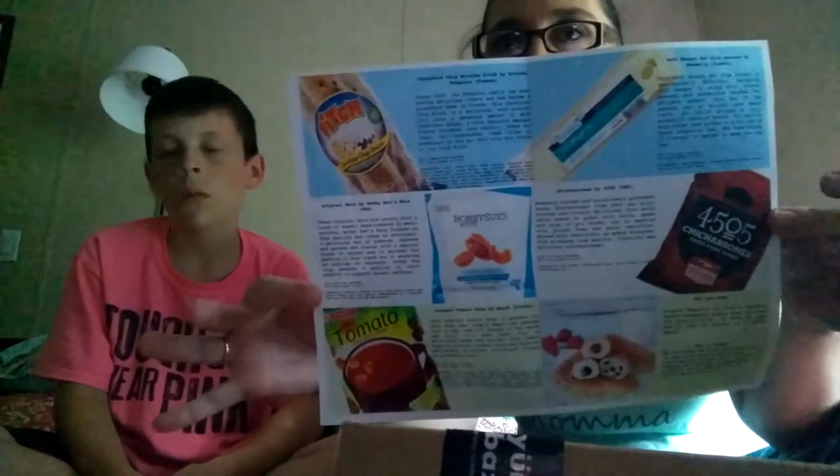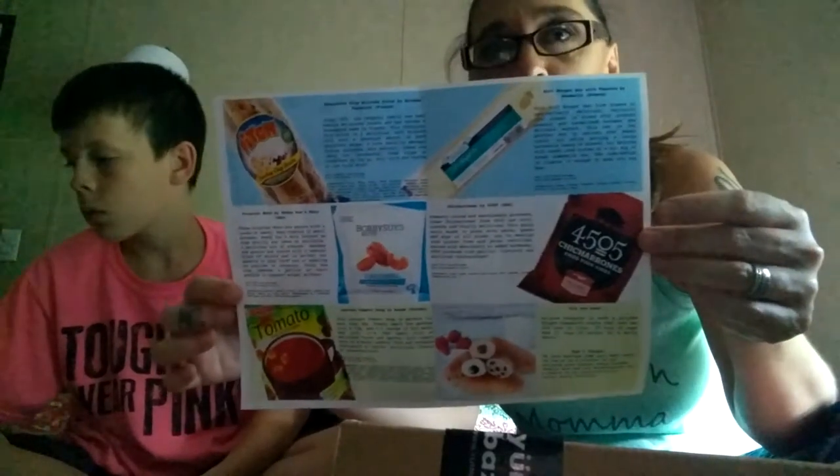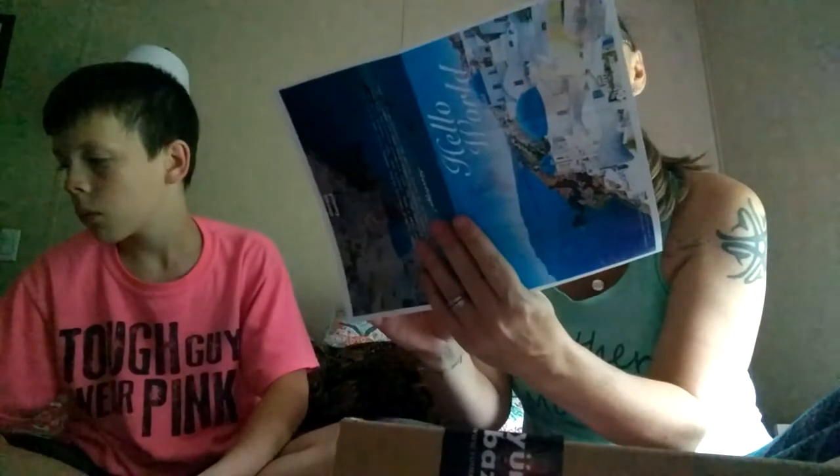Inside the box, it gives us a little bit of description of what all the food is that we got. It's pretty cool. So we'll run through and show you what we got in our new box. We've been pretty excited about it. I've had this box for like a week and just haven't had time to do a video, so we're going to get ready now.